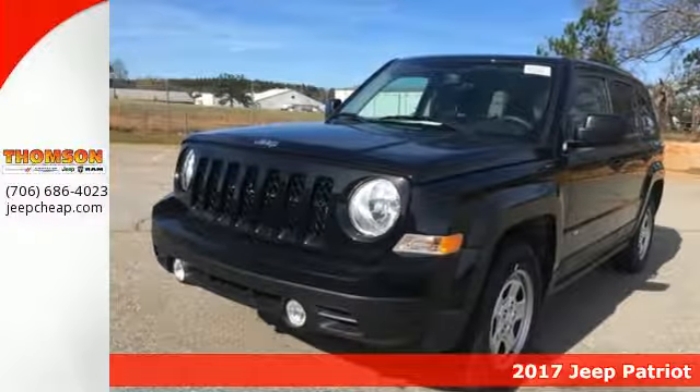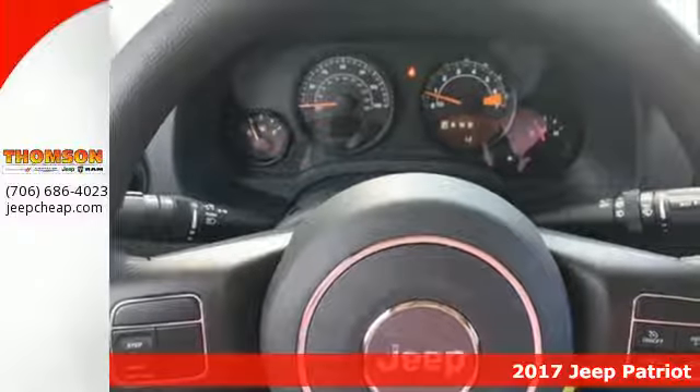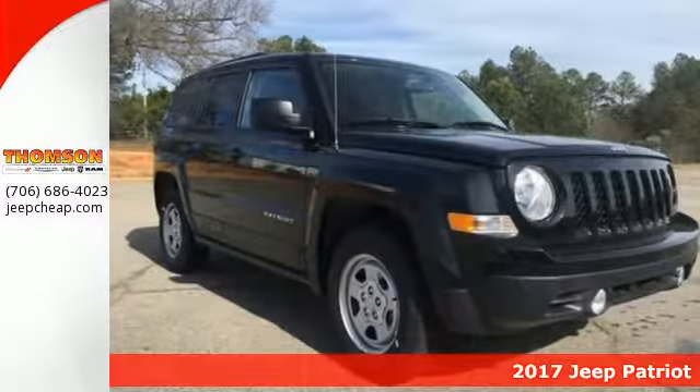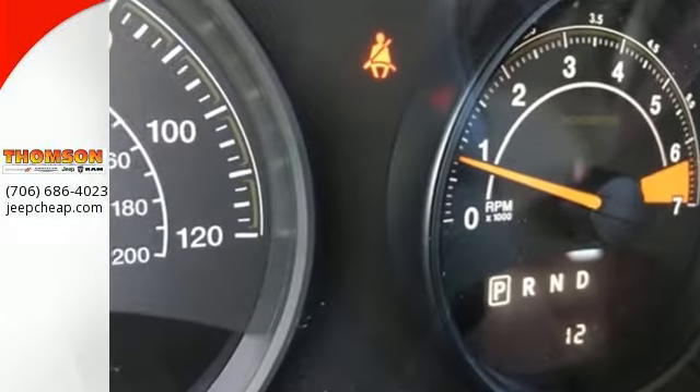Here's a 2017 Jeep Patriot. If it's in your nature to explore, this Patriot was built for you. Safety is assured with advanced multi-stage front airbags, hill start assist, and electronic stability control.